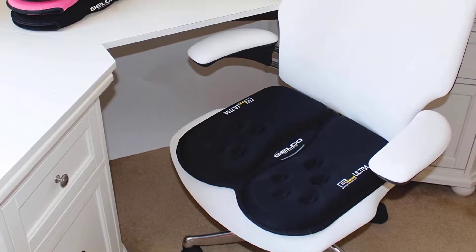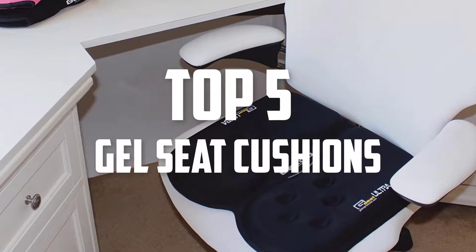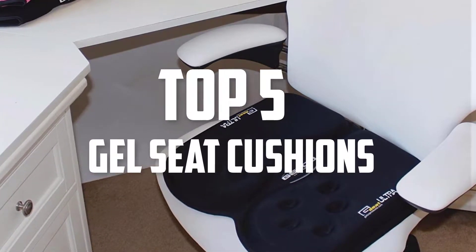Hello guys, welcome back to Pick the Best Ones. In this video we are going to check out the top 5 best gel seat cushions. Let's get started with the list.